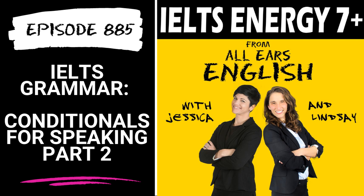In this final episode of our illustrious grammar series for IELTS, we talk about a complicated conditional tense that will not only raise your grammar score, but also your fluency score for IELTS speaking part two. Don't miss it.